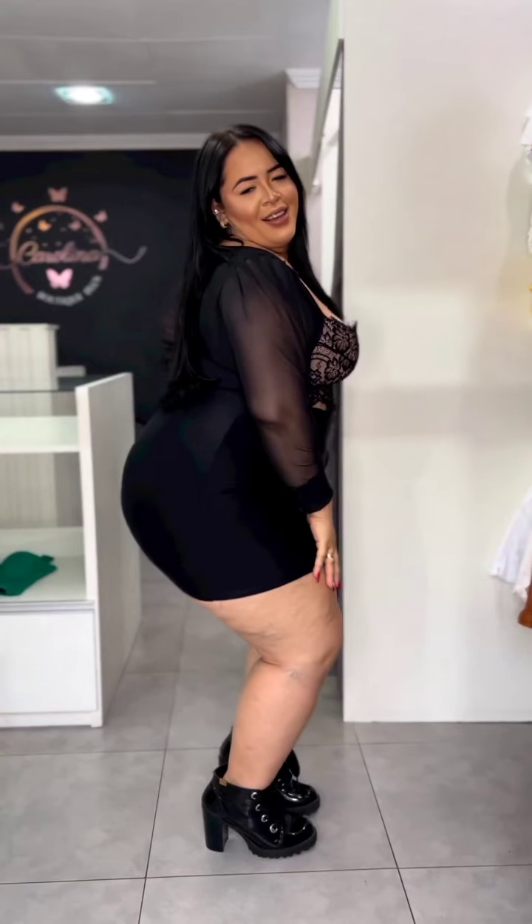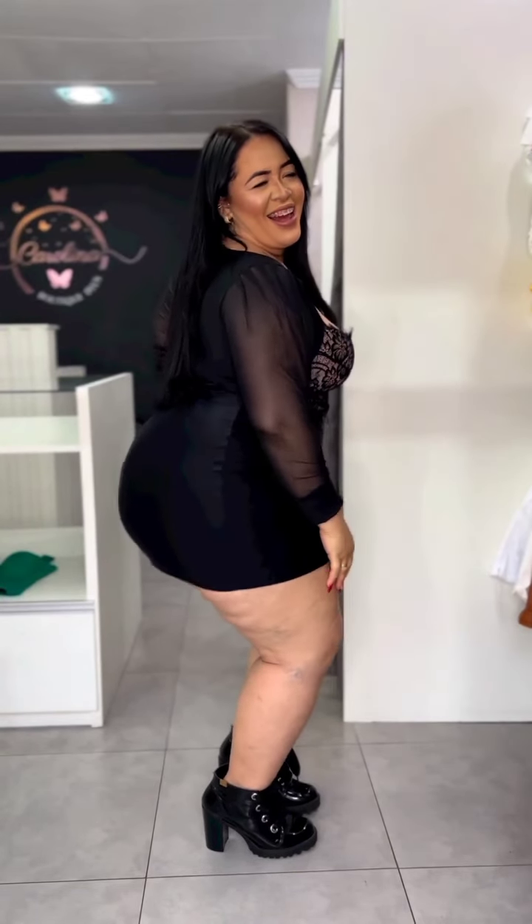Hi my loves, welcome to Fashion Culture! In this channel we talk a lot about fashion, plus-size outfits, and a lot more. I want to thank you guys for supporting our channel — thank you for watching, subscribing, commenting, and liking. We are almost at 10K subscribers! If you haven't subscribed yet, make sure you do for more amazing content and beautiful plus-size outfits.